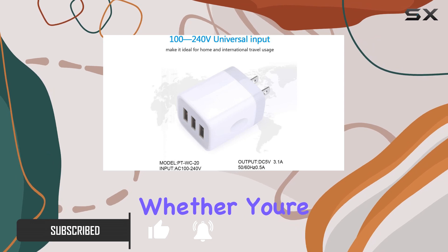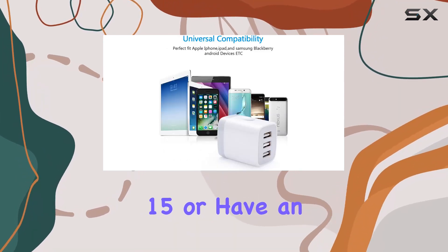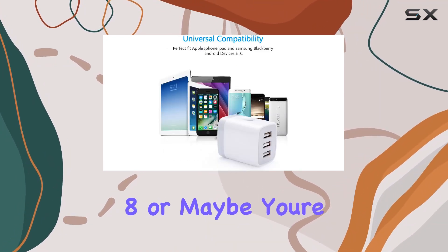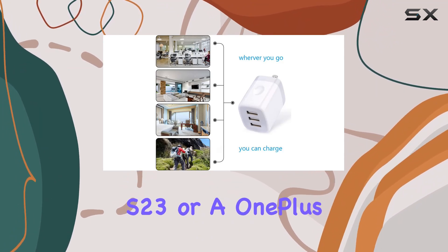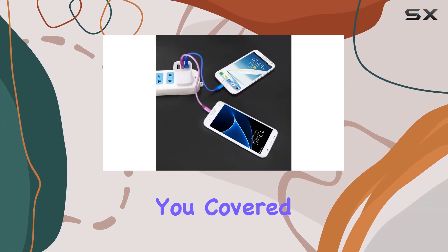First off, the wide compatibility is impressive. Whether you're rocking the latest iPhone 15 or have an older model like the iPhone 8, or maybe you're in the Android camp with a Samsung Galaxy S23 or a OnePlus device, this charger has you covered.